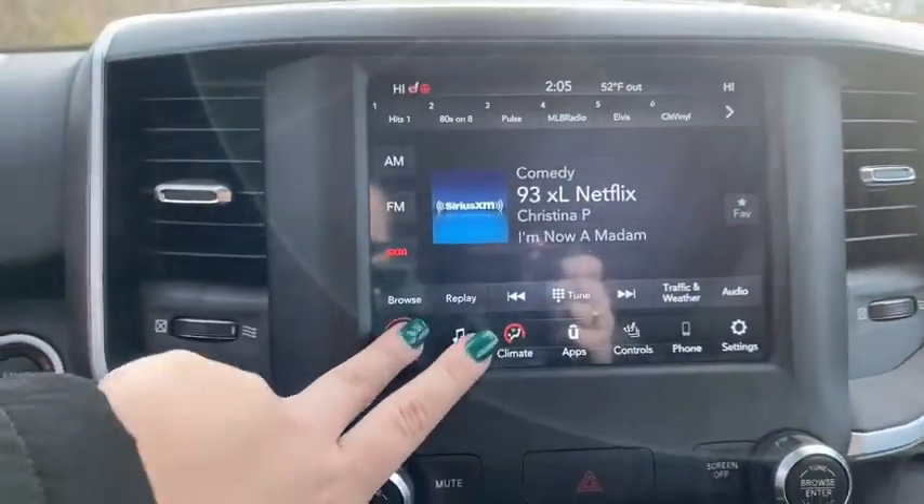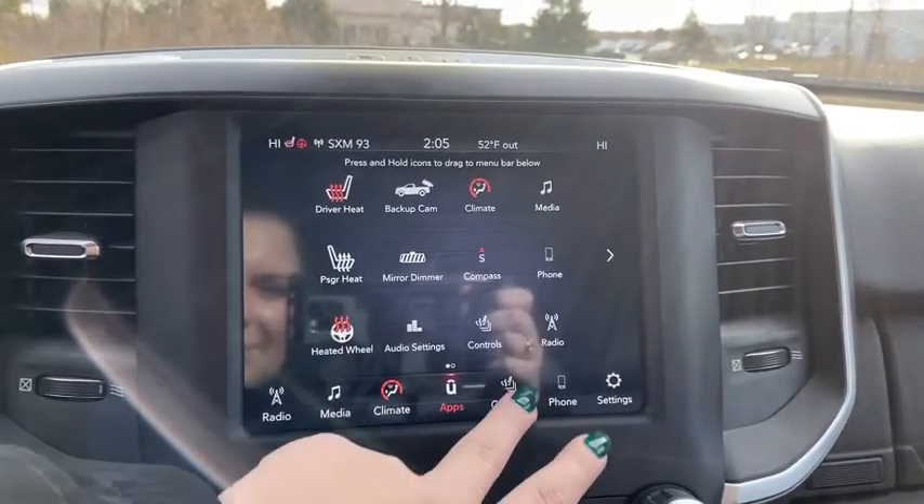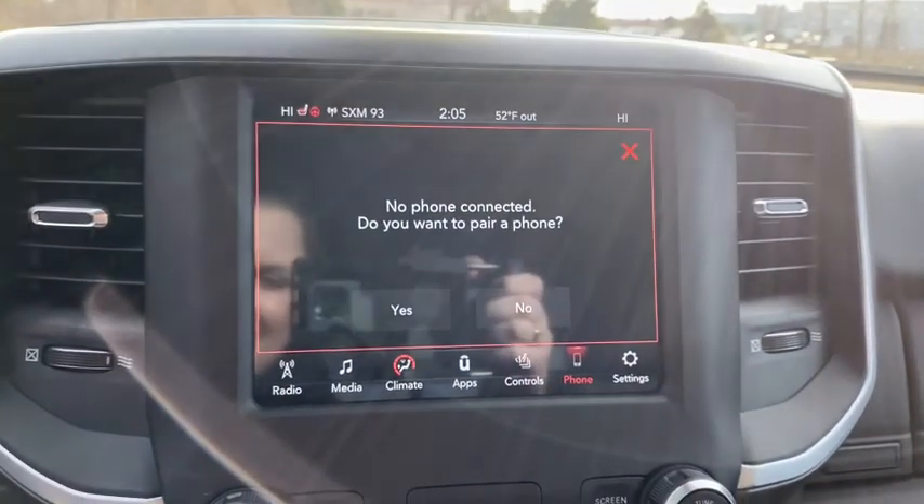Trip computer, compass, rear window defroster, overhead console, remote keyless entry, brake assist, tachometer, panic alarm, rear view camera.